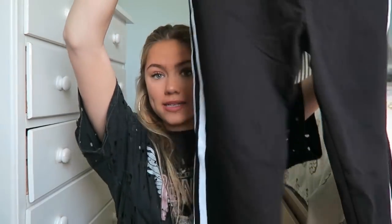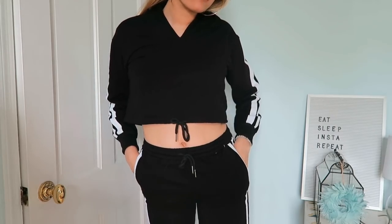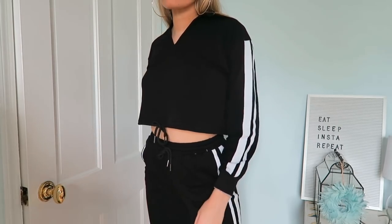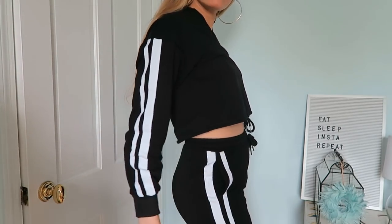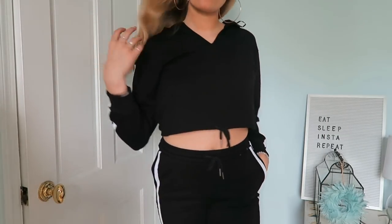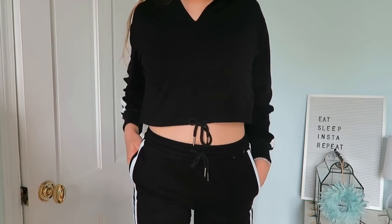The next pants I'm going to show you are actually part of a set. Here are the sweatpants — they're really simple black sweatpants with two stripes down the side. I got the matching sweater so it's a cool sweatsuit, and the hood has the stripes too. I've already worn this sweater to the gym. It's really nice and lightweight — flirty, cute, not too oversized. I love this set.